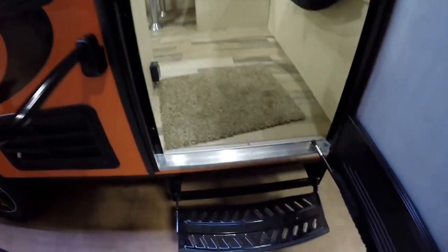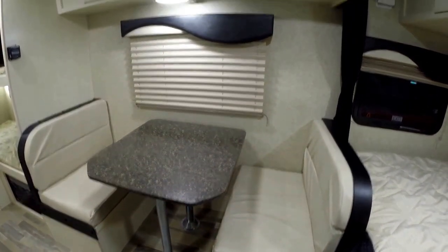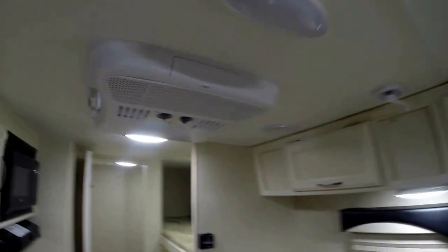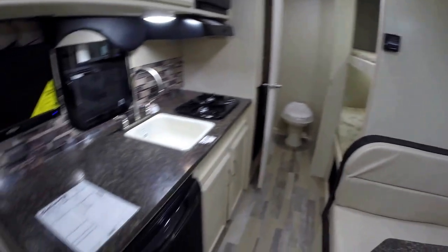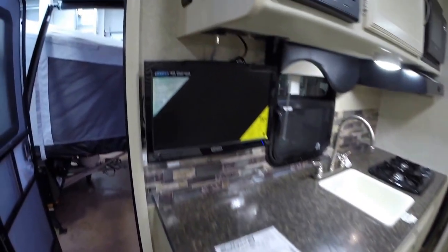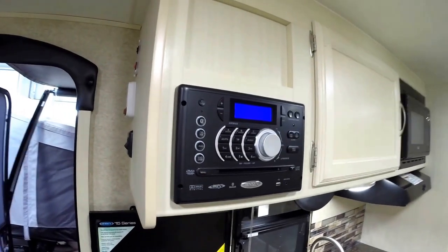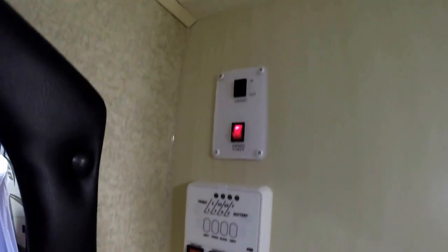Now we'll just go right up the step and inside. We've got the dinette that goes into a bed, with lots of storage up above it. Got your air conditioner right there. Thermostat. Then you've got your gas-electric fridge. Your TV that comes with it — AM, FM, CD, DVD player. All your controls and lights for that power awning, and your controls for the awning itself.